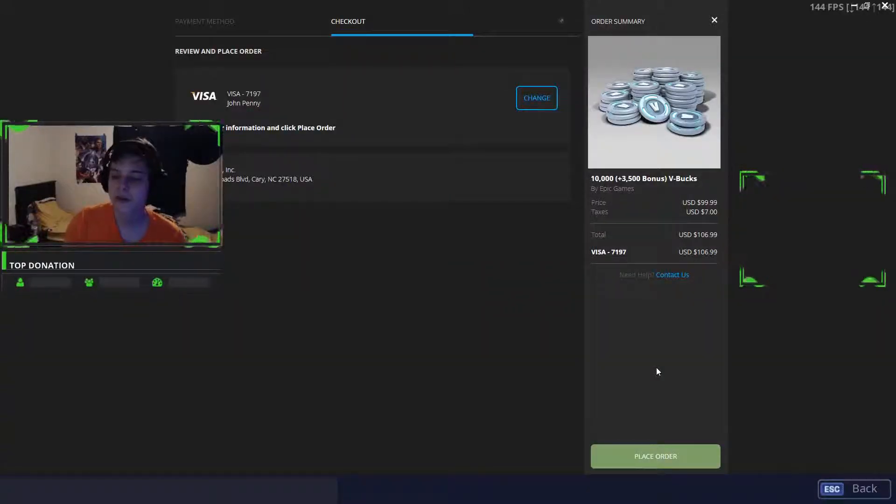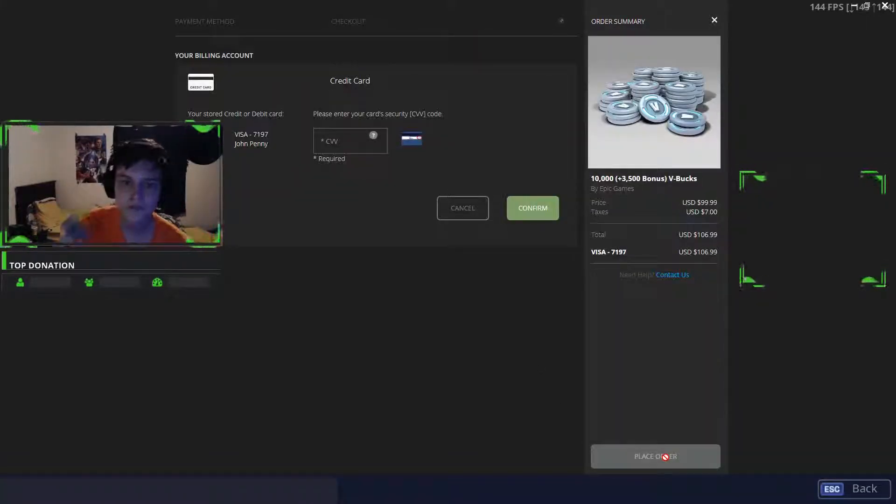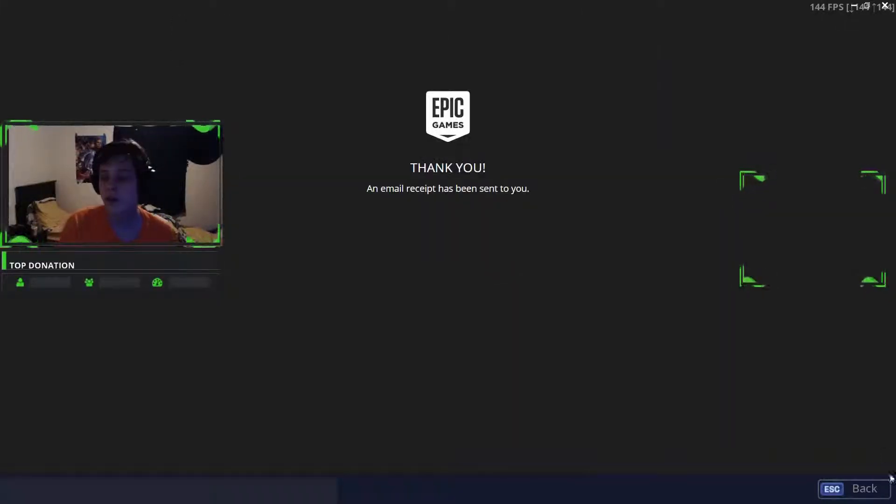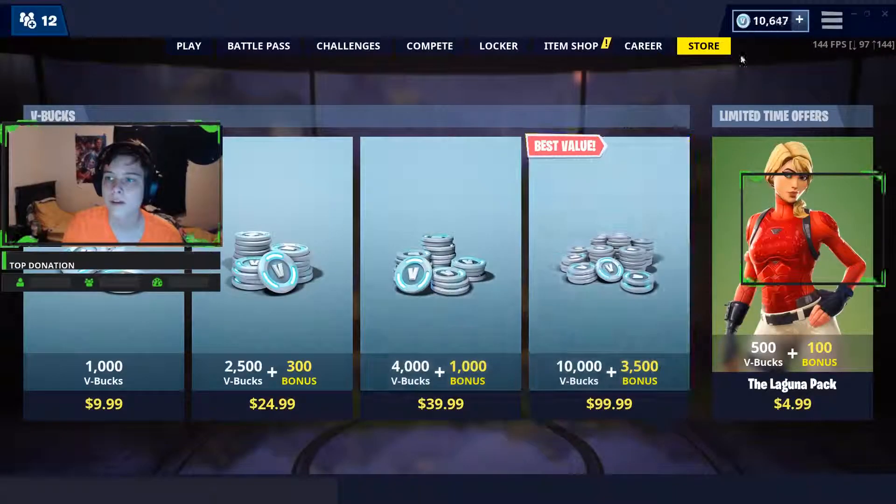Hey guys, welcome to another video. Today I'm going to be buying V-Bucks on this $150 card that I got from Walmart. I'm just going to do $100 right here.